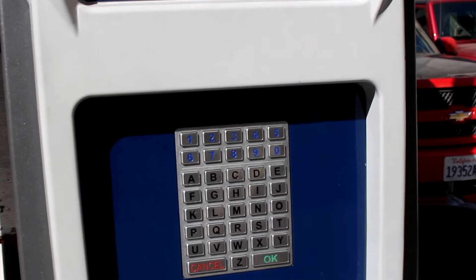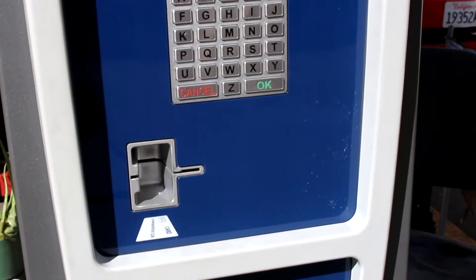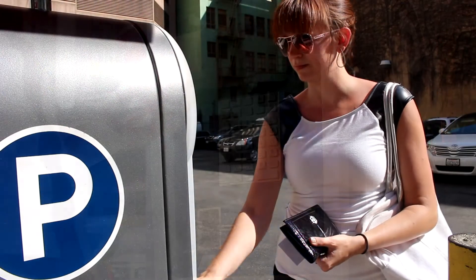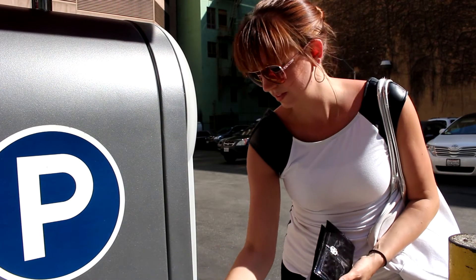And if you arrive after hours, simply use our pay station. There are four simple steps so you can quickly pay and be on your way.